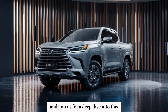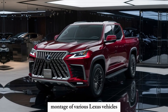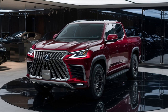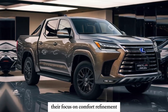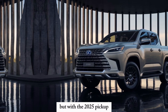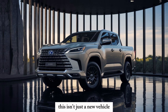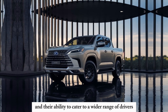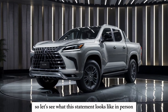Smash that like button and join us for a deep dive into this highly anticipated beast. Lexus has carved a niche for itself in the world of luxury automobiles. Their focus on comfort, refinement, and innovation has earned them a loyal following. But with the 2025 Pickup, they're venturing into uncharted territory. This isn't just a new vehicle — it's a bold statement that signifies Lexus's evolution and their ability to cater to a wider range of drivers.